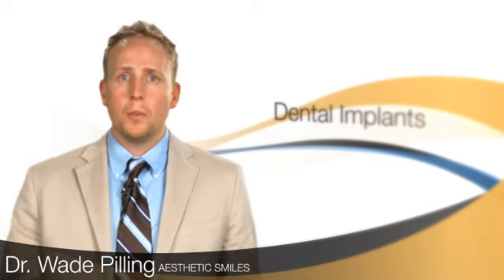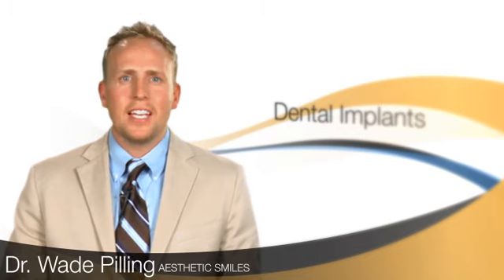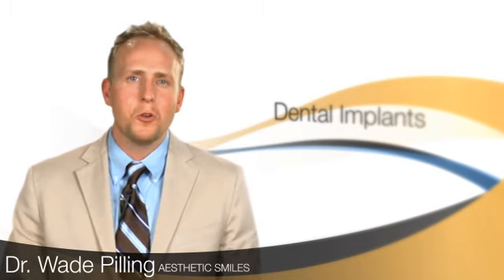With a dental implant, we can replace a tooth that will look beautiful, long-lasting — it doesn't get a cavity, you don't need a root canal on it.